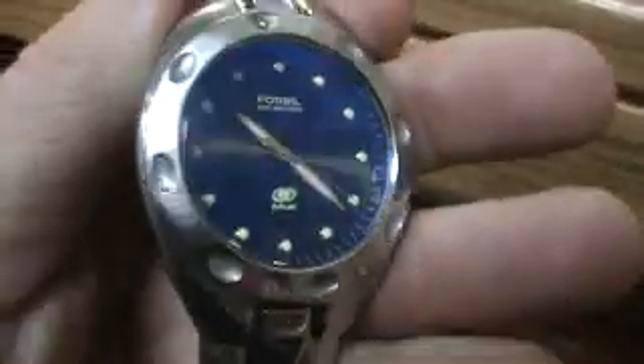I have here a Fossil Blue. It has one small scuff on the crystal right there, but as you can tell — look at that — looks great. Almost brand new.